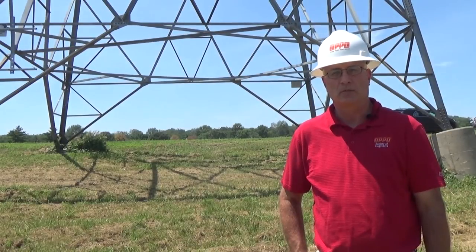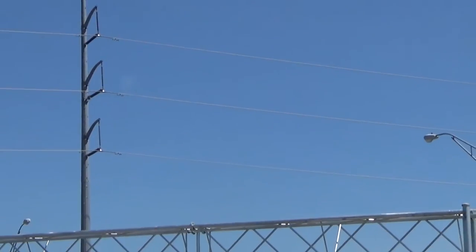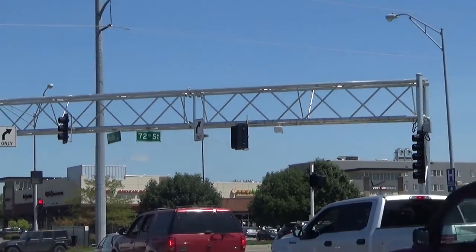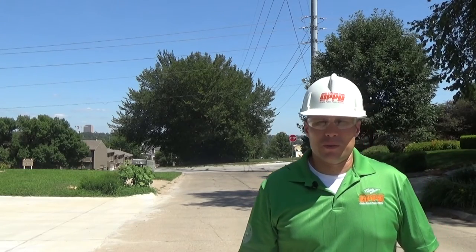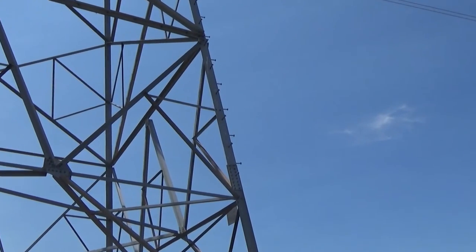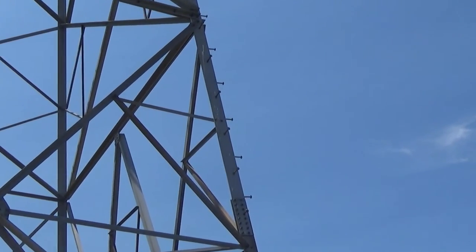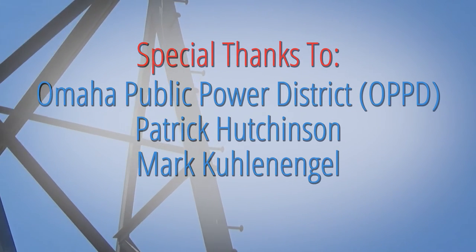The steel pole lines will provide inner service off of these lines to more of the residential substations off the bulk system. In general, for OPPD and the utility work, the galvanizing process has been favorable. When I think about new projects that OPPD would undertake with a transmission line, we would definitely evaluate the galvanizing process because we get that 60 plus year life out of it.